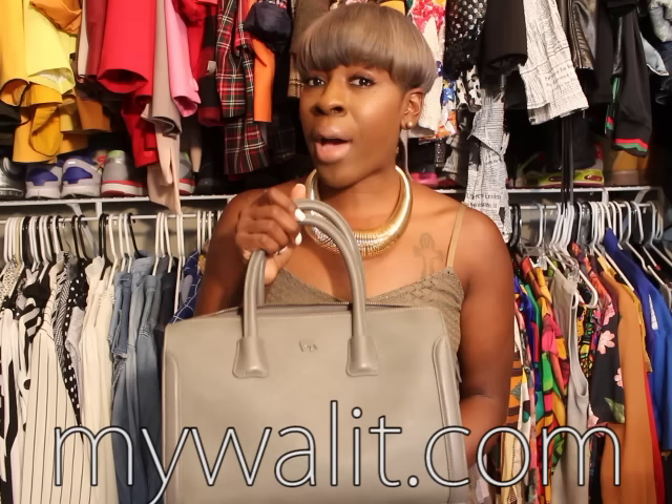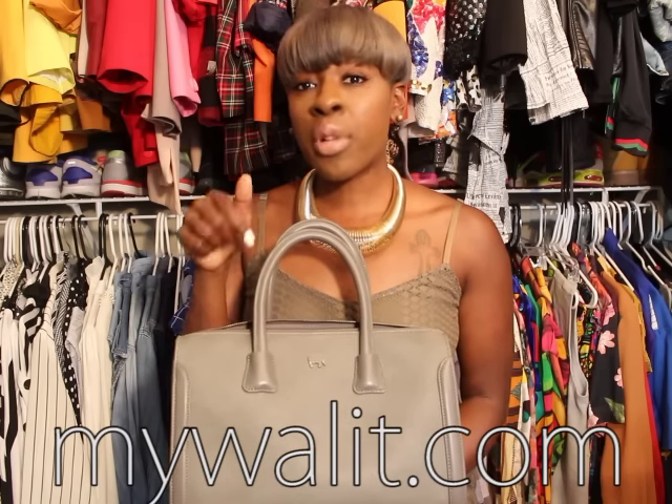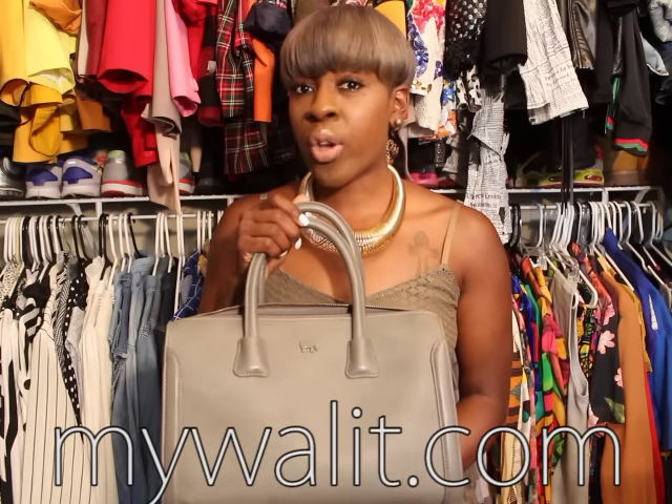I want you guys to check them out. The website is MyWallet — I'm going to leave the link below so that you can go and check them out and get a bag of your own. And if you're interested in this one, it comes in black, purple, and navy, I believe. This is the barrel bag in truffle. I'll leave pictures at the end and the link below so that you guys can check them out and possibly get your own bag from MyWallet.com.